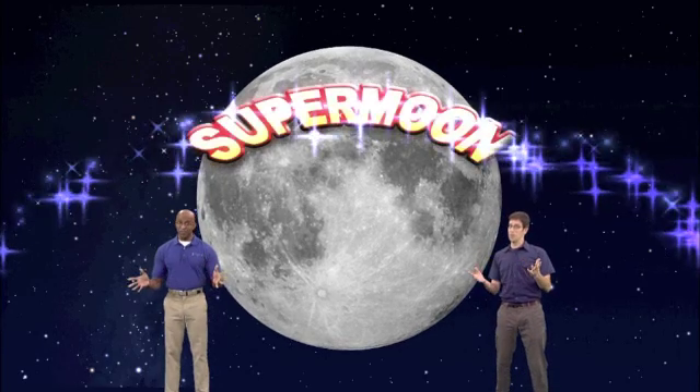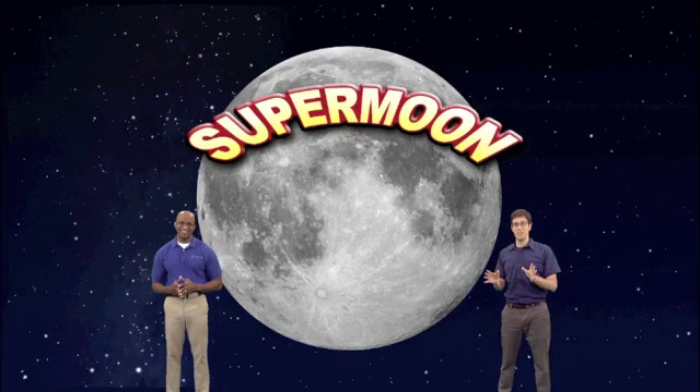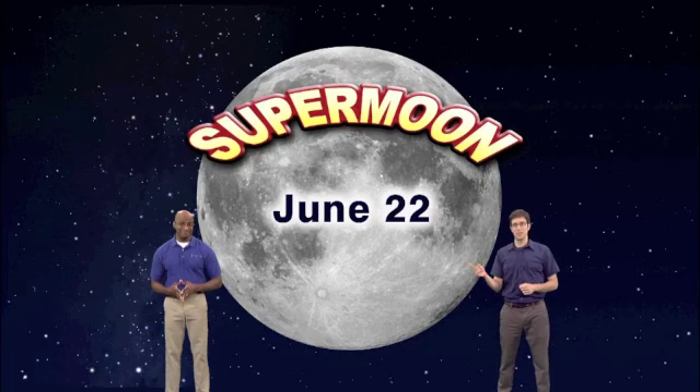It's almost that time again — time for the supermoon phenomenon. For the past few years, the media has hyped the fact that the moon changes its distance from us and therefore its size in the sky. When you combine a full moon on the night it's closest to us for the year, you get a supermoon. People really seem to love when this occurs, and this year it'll happen on the night of June 22nd. But is a supermoon that super to behold? Let's show you.